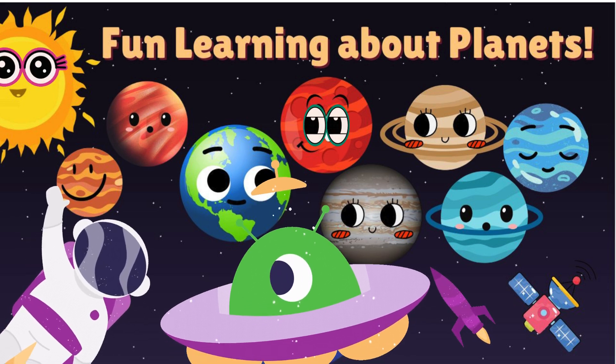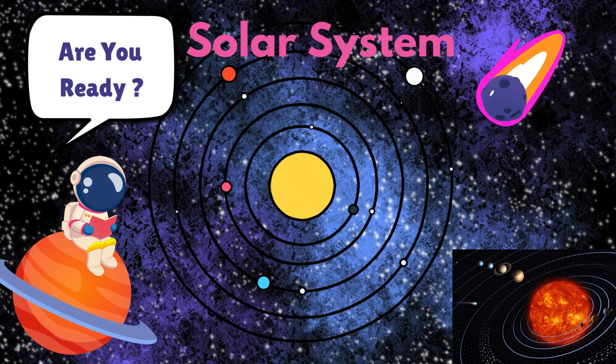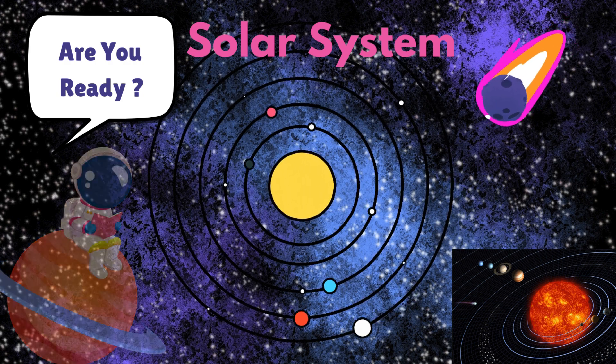Hey everyone! Welcome back to our amazing journey through space. Today, we're going to learn all about the planets in our solar system. Are you ready? Let's blast off!